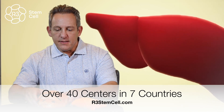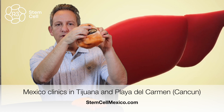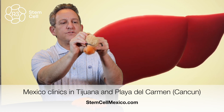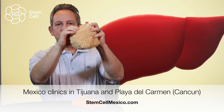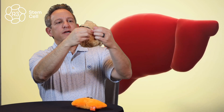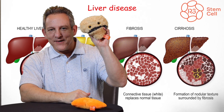Now here's another liver. This doesn't have the right shape, but what happens is, as you develop liver failure, the liver starts to get this rough appearance and starts to get angry looking.